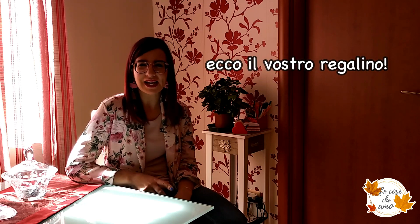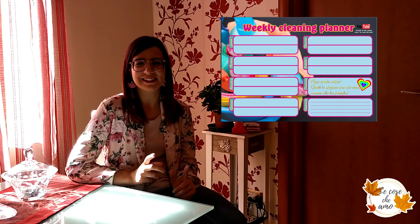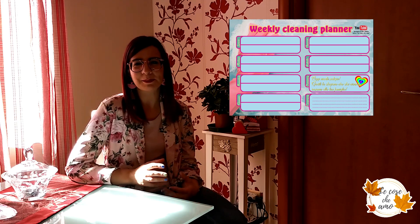Come per il menù settimanale vi ho lasciato scaricare un format, anche per le pulizie settimanali ho creato per voi un format che potete scaricare, con grafiche carinissime. Così se volete iniziare da subito vi basterà mandarlo in stampa e iniziare a compilarlo con la divisione delle pulizie giorno per giorno. Il link lo trovate sempre giù nell'info box. Accanto ad ogni giorno della settimana troverete uno spazietto vuoto in cui inserire le vostre pulizie.